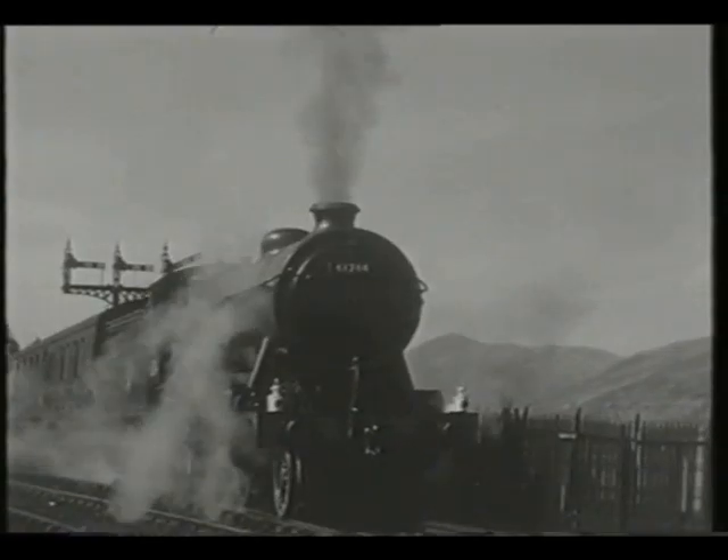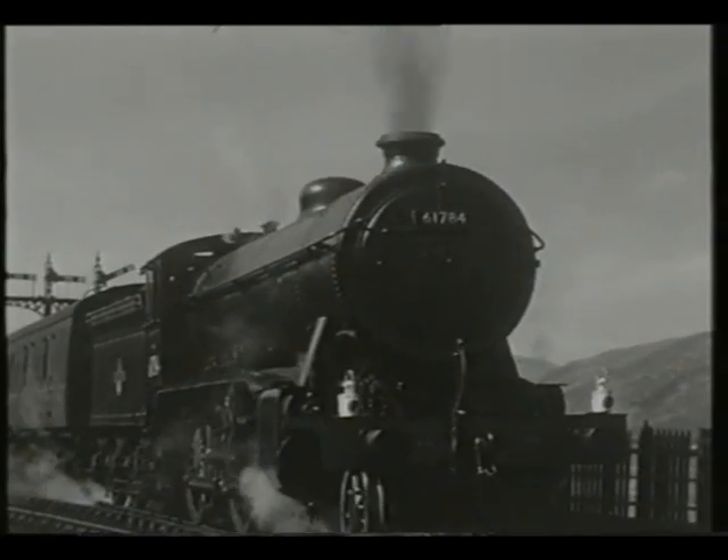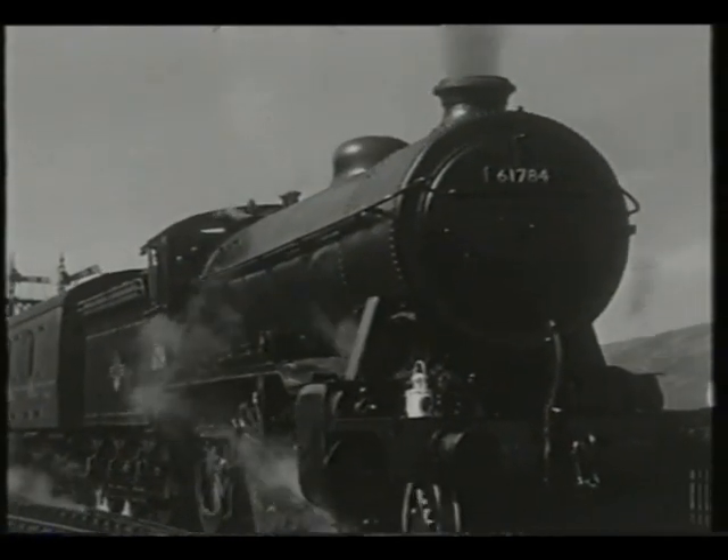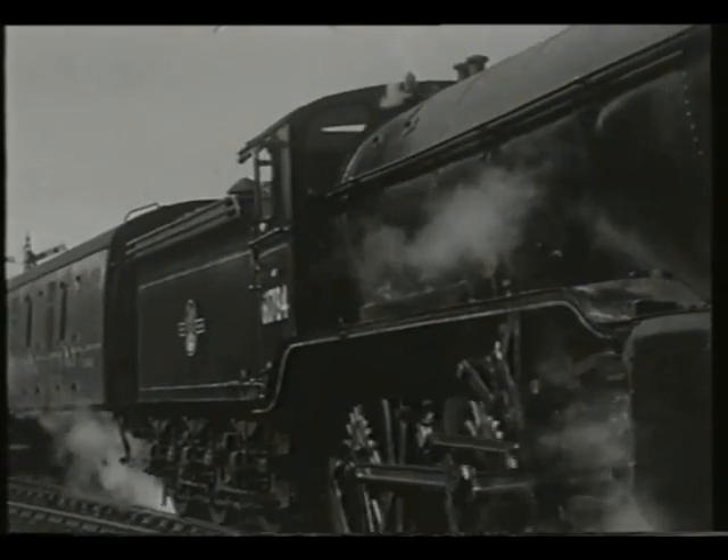In the shadow of Ben Nevis, trains set off over the original West Highland line as far as Mallaig Junction, where they turned northeastwards towards Banavie, where the railway crossed the Caledonian Canal, which connected Fort William to Inverness.